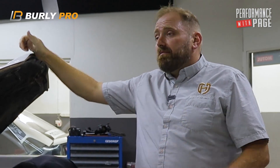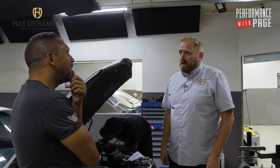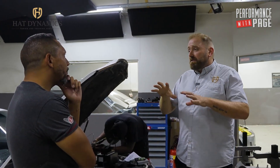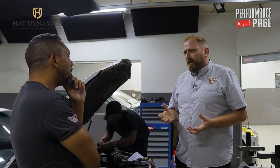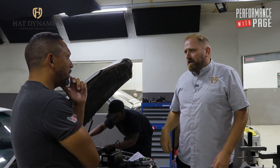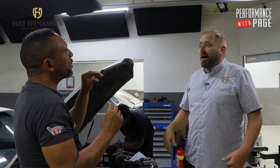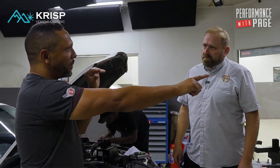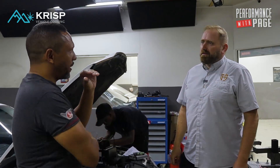Yes and no. If you start changing the engine — put in different injectors and different turbochargers — then it becomes very difficult to tune, and you need very clever people to help you. You kind of buy the base file, because the parameters the computer is used to talking to are now totally different.